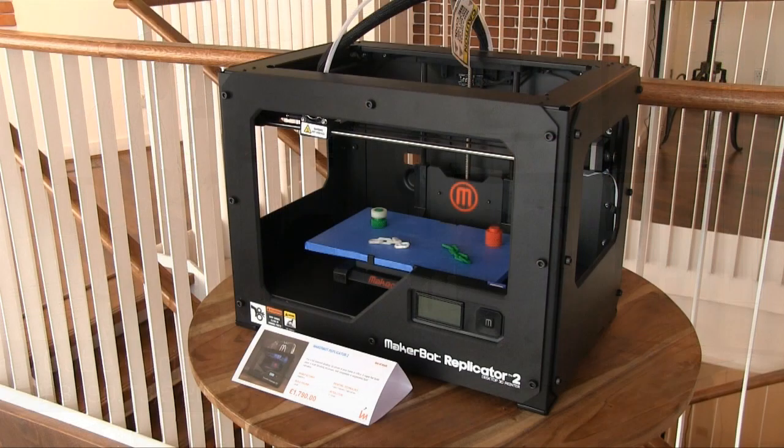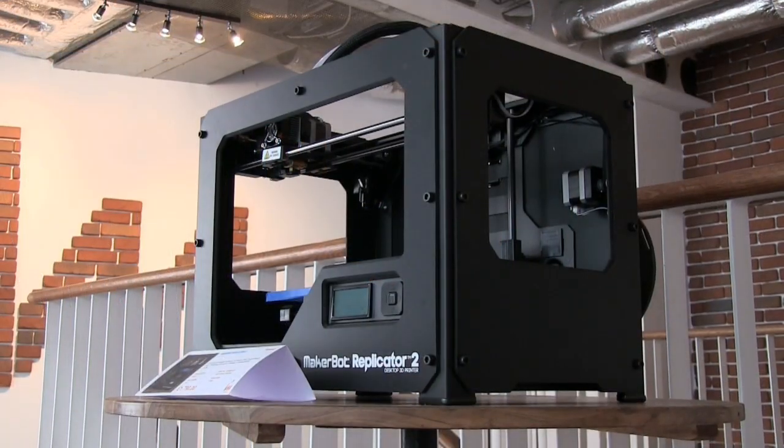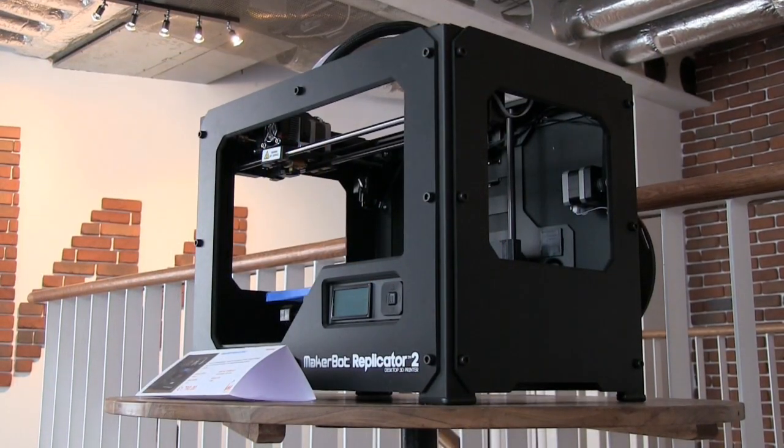Also available is the highly popular Replicator 2 from MakerBot Industries, with MakerBot claiming that one in ten 3D printers now actually in existence are MakerBots.